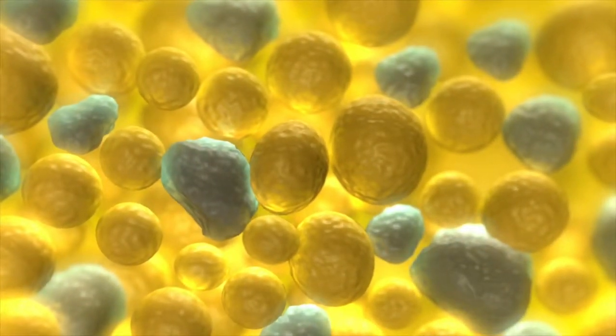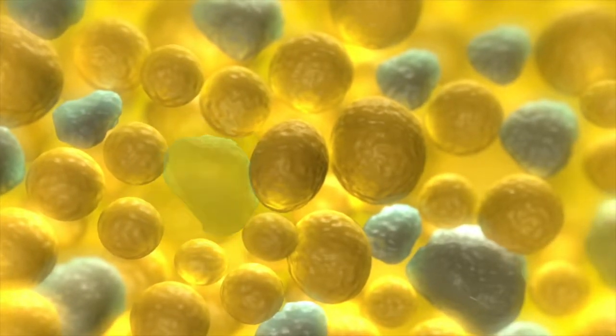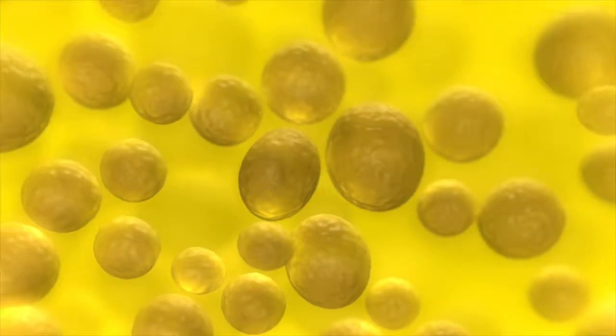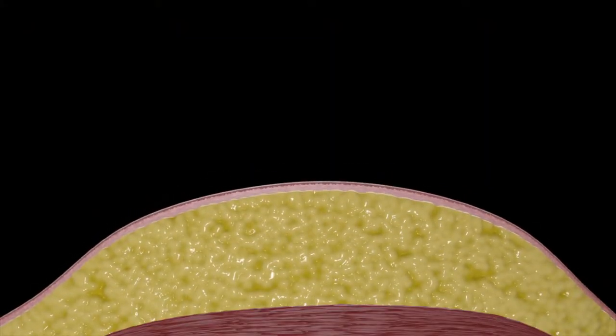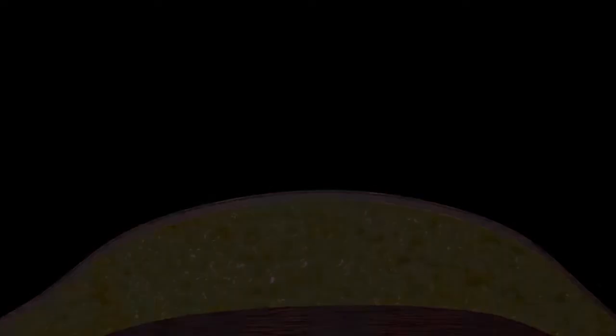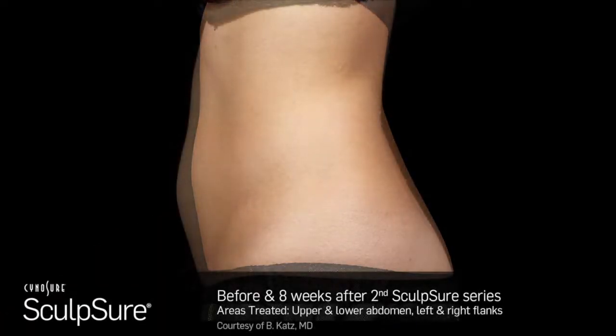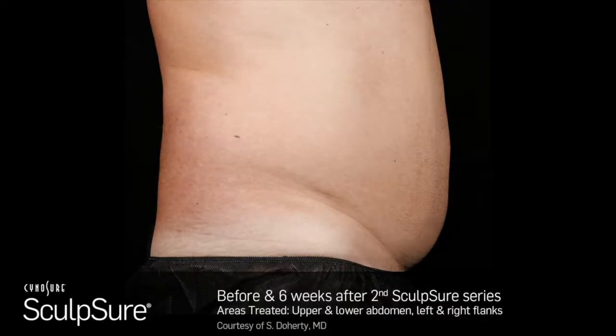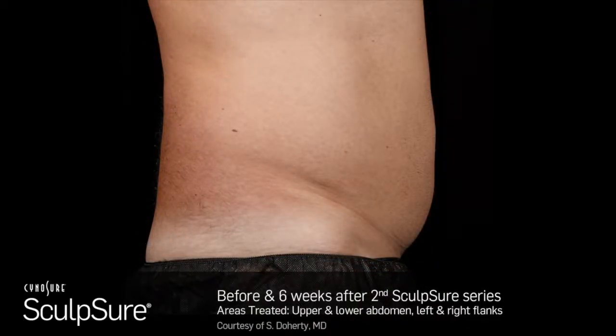We'll be combining Tempsure with Sculpture. What Sculpture does is utilize a laser that specifically targets fat cells, causing them to literally die off. Your body's own lymphatic system then comes and clears those fat cells away, and they will be gone permanently — assuming that your weight stays stable.